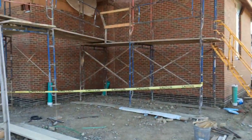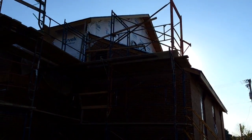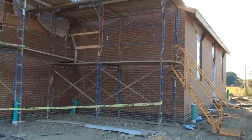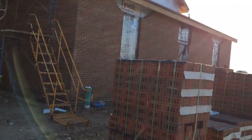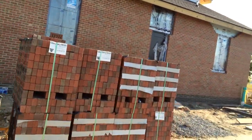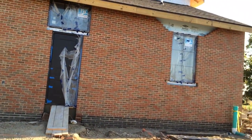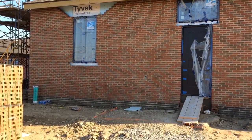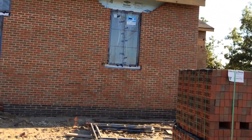We've gotten some questions about whether this area on the back of the church will also be finished in brick, and it will. There are a few pieces that need to be completed on this far side. You'll see some spots where there will be stone pieces that go in underneath the windows and pieces over top — again, those are the pieces that will go in last.